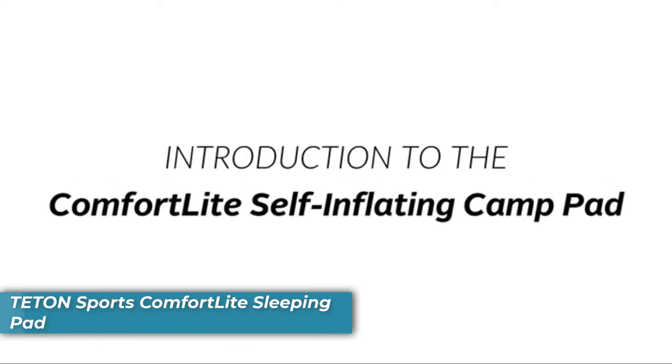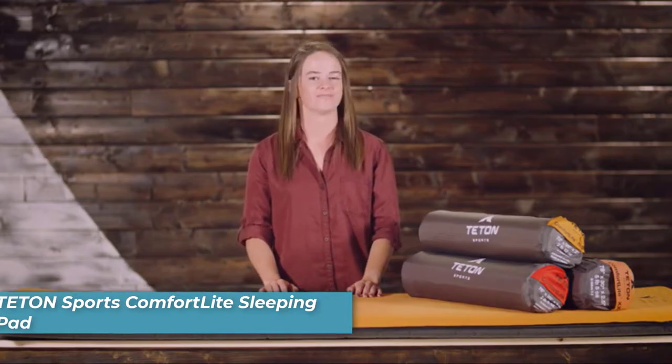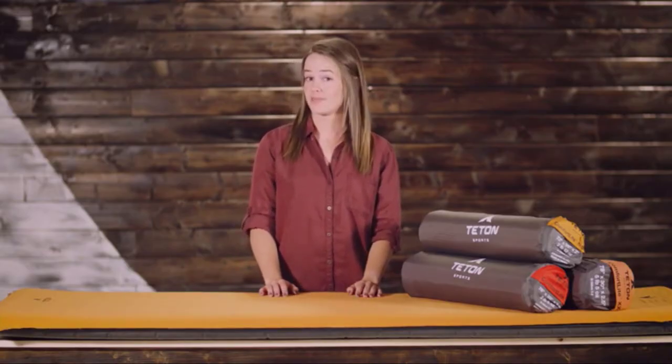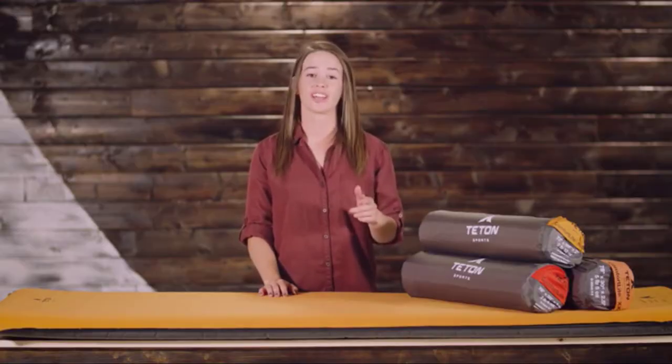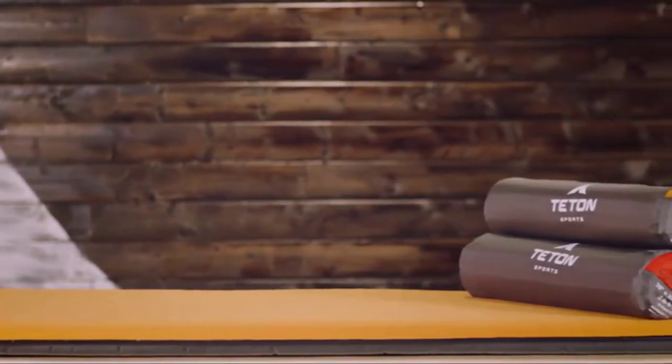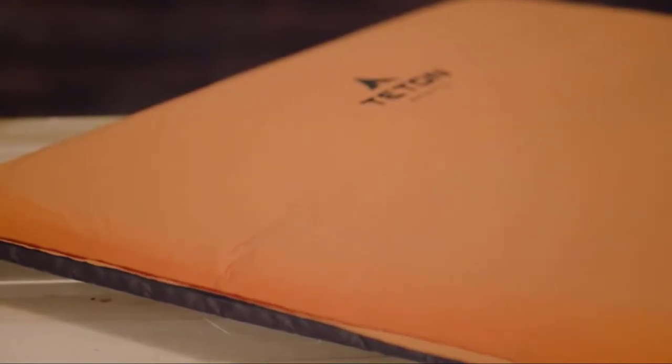This is an introduction to the Comfort Light Self-Inflating Camp Pads. Camping requires a few important items: finding beautiful views, going with great people, and getting a good night's sleep so you can really enjoy your trip. We can cover that third item with a Comfort Light Camp Pad — it's a soft foam mattress pad that rolls down tight so you have less to haul to your campsite.